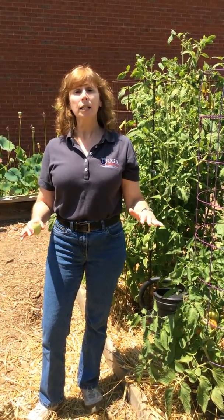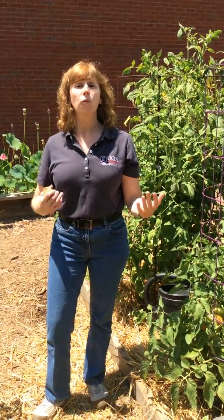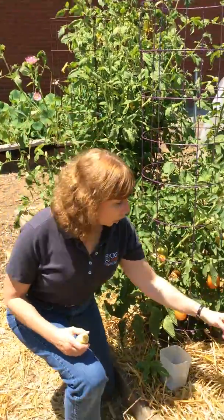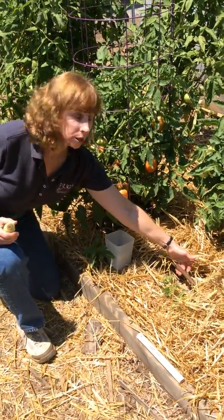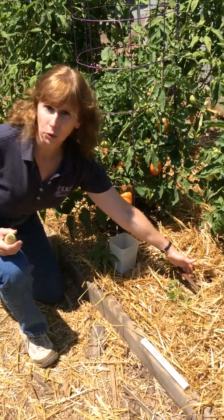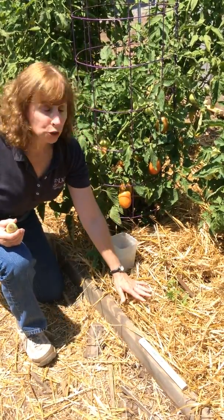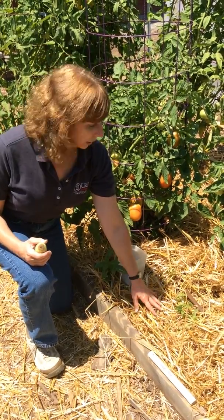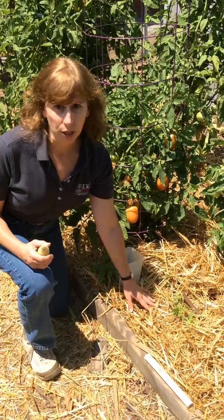To address the uneven watering, we need to try and maintain a constant level of moisture in the soil. It's the fluctuations in moisture that keep the plant from moving calcium throughout all of its parts. Tomatoes need one to one and a half inches of water each week to maintain healthy growth. Here at the Learning for Life garden, we use drip irrigation that puts the moisture right down on the soil where it needs to be. Adding two to four inches of mulch over the soil helps keep the soil from drying out too quickly. Mulch is also an excellent weed suppressant.